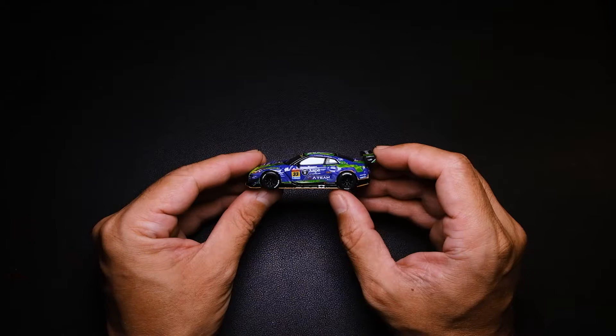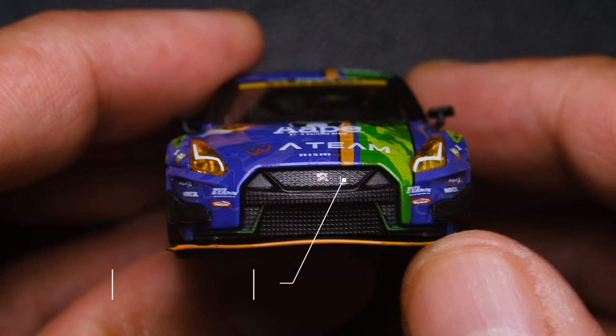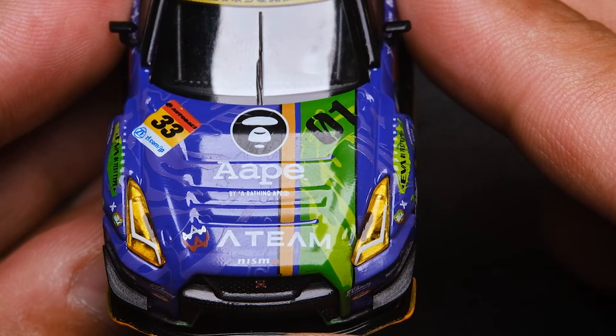The front end has some notable features, such as the yellow headlight lens, the detail on the grilles, and this accent on the chassis skid plate. You can clearly see the different layers of decal in this livery.